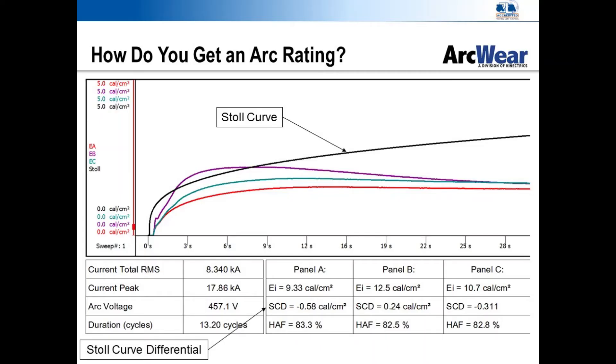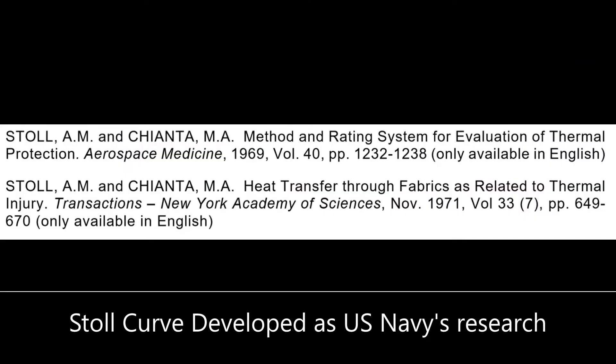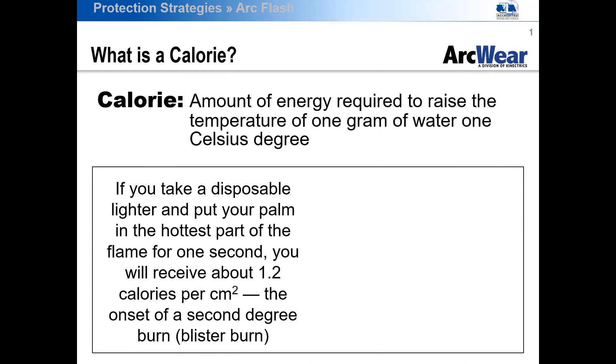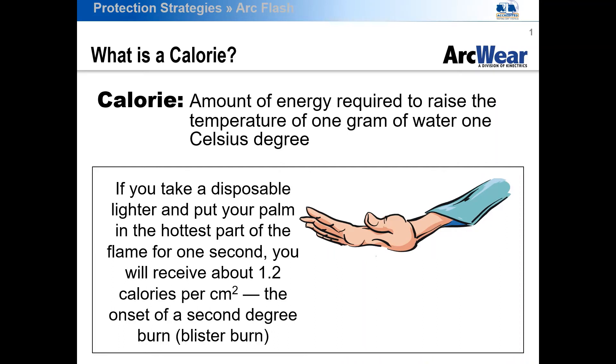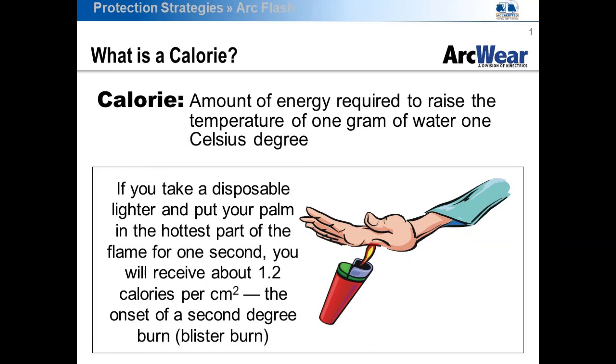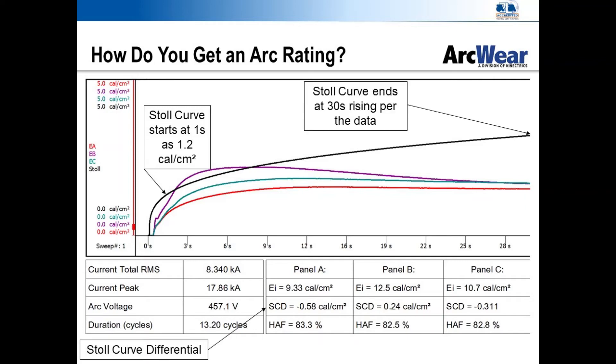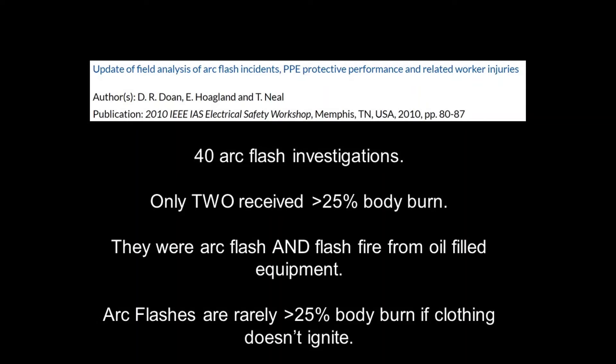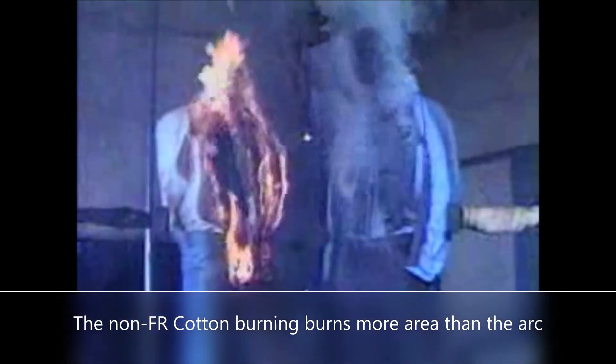One of the key terms to understand relating to flame, arc flash, or thermal testing is the Stoll Curve. This predictive curve was developed to protect astronauts after a serious incident in the space program. The units used in Stoll research were calories per centimeter squared. Historically, a second-degree burn is explained as occurring when a common cigarette lighter is exposed to the hand for one second — approximately 1.2 cal/cm². The beginning point of the 30-second Stoll burn curve is 1.2 cal/cm². Second-degree burns are considered survivable, especially if limited to part of the body, and arc flash burns rarely cover greater than 25 percent of the body unless clothing ignites and spreads the burn beyond the original arc exposure area.